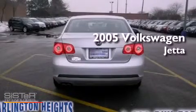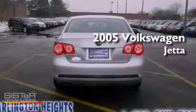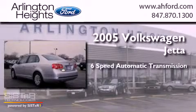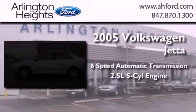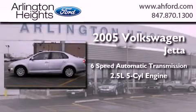This is a 2005 Volkswagen Jetta. This four-door sedan has a six-speed automatic transmission and a 2.5-liter inline five-cylinder engine.